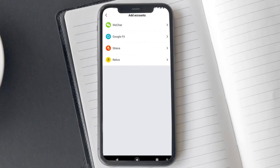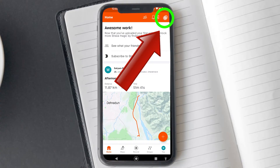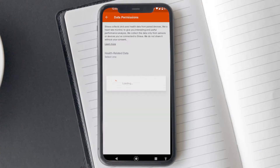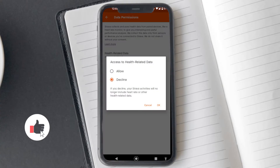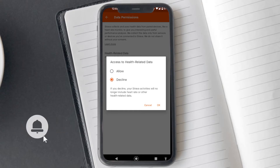Once your Zepp account is connected, open the Strava app. Tap on the settings icon in the corner, scroll and look for the data permission option, and tap on it. On the next screen, you will see the health related data option. Tap on it. A pop-up will appear asking you access for health related data — select Allow and tap OK.